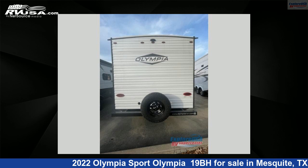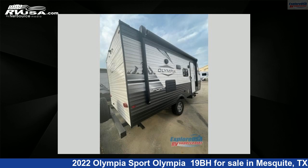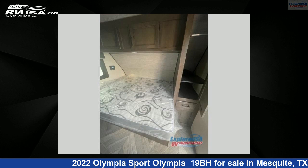The floor plan layout of this travel trailer features bunkhouse, front bedroom. For more information and pricing on this unit and to see all units available for sale by Explore USA RV Supercenter, Dallas, Texas, visit rvusa.com.